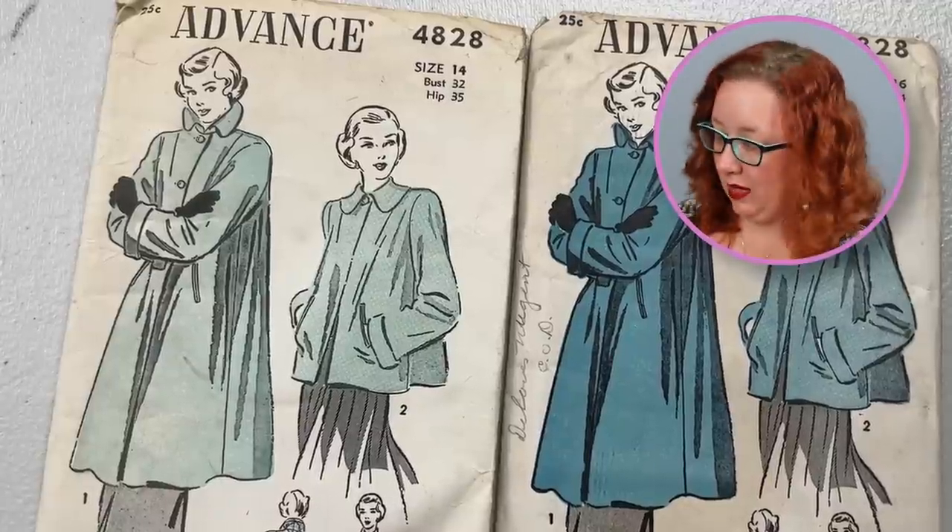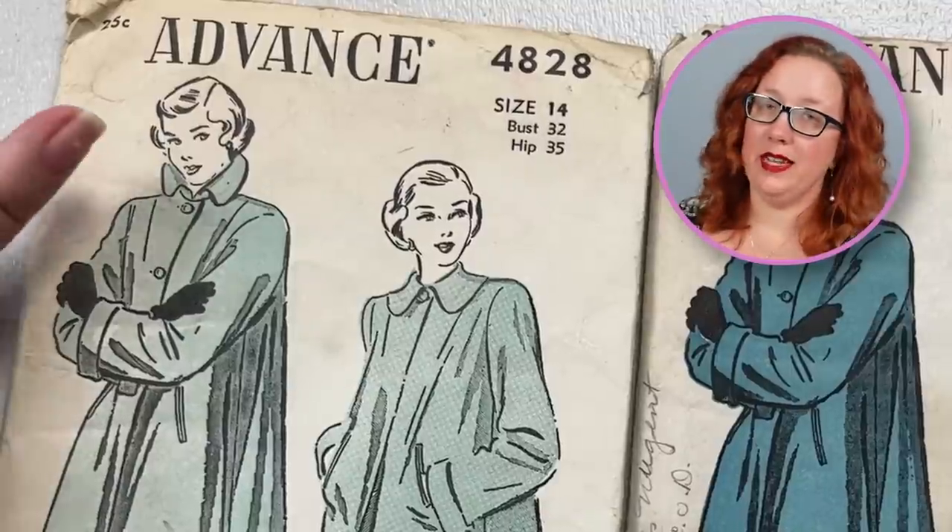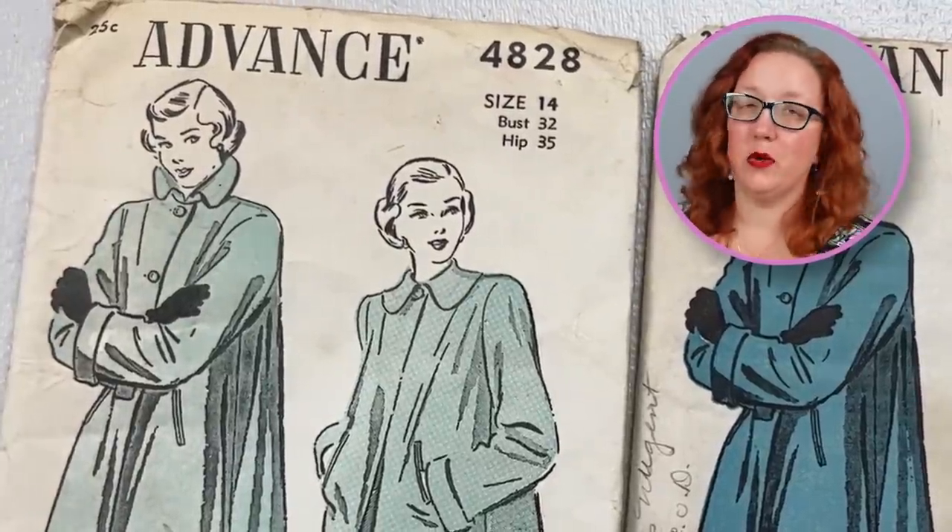This is going to be a 1940s pattern — I thankfully have it in a bust 32 and a bust 34. It's just a nice gentle swing coat, comes in two lengths, does have pockets on the front, and I personally enjoy the sass of the popped-up collar. That is quite spectacular.